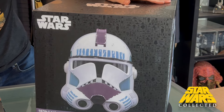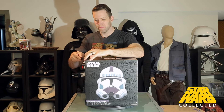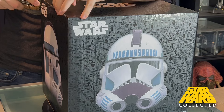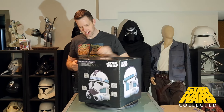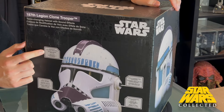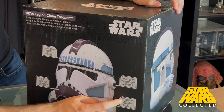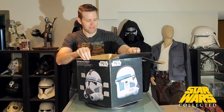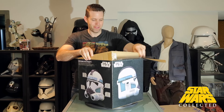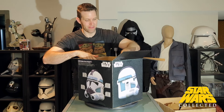Let's take a quick tour of the box. This is the 187th Legion clone trooper on the front — voice changing helmet with sound effects. I don't care a lot about the sound effects personally, but that's fun especially since this is sold at the park. The back shows interior padding included, full-scale adult helmet, voice changing effect, and real character phrases. I've unboxed many Black Series helmets before, so check out my channel if you're looking for one.